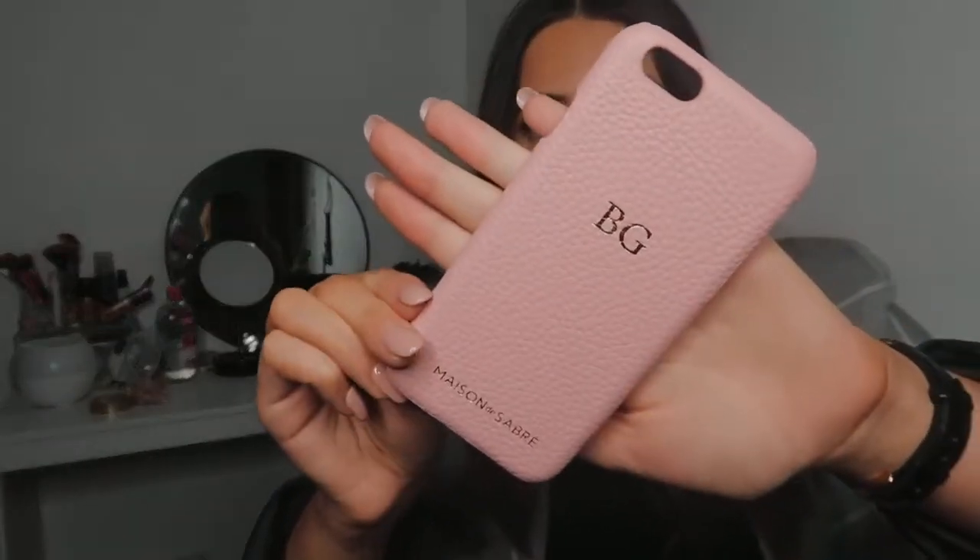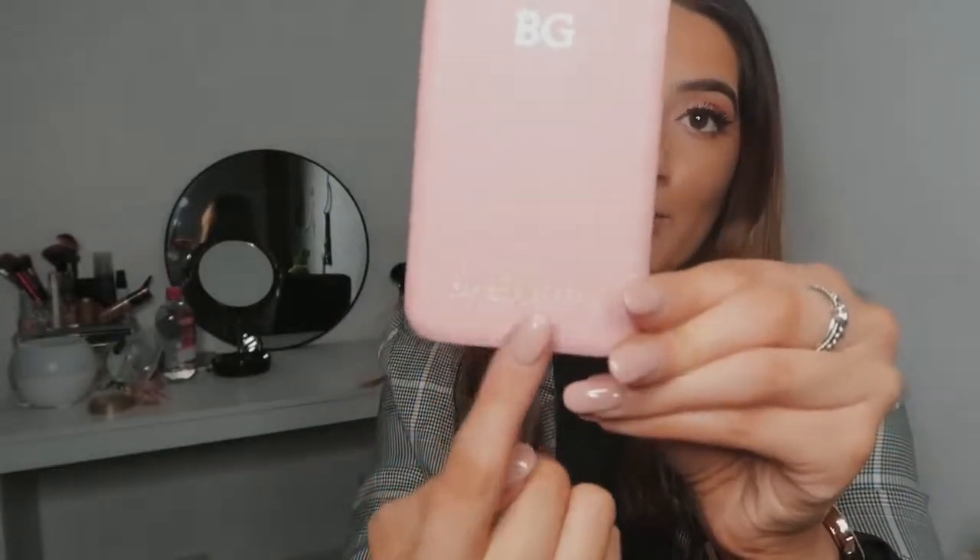Then there's the phone case — I actually just put it back in the box because I've had it on my phone since I got it. I have an iPhone 6s and I got the color Pink Lily with my initials printed on it. Simple but effective. It has the brand name on the bottom, and it's not ugly — you know how sometimes brands have their name on things and it turns you off? I just thought it was so elegant.